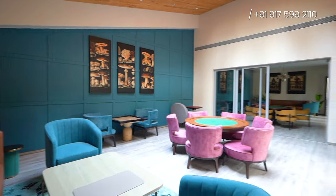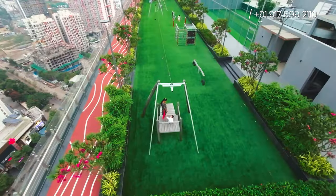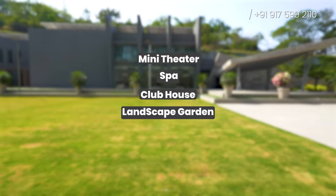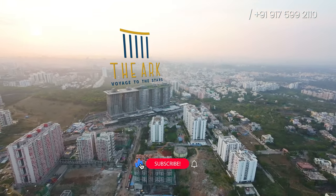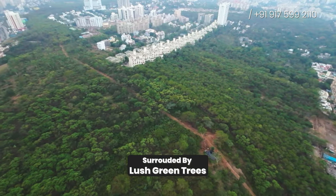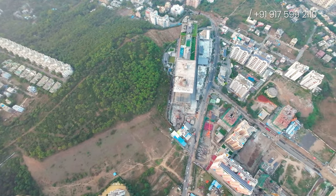Not only does the Ark offer spacious living, but it also boasts over 30-plus ultra-luxurious amenities — from a state-of-the-art mini-theatre to a relaxing spa, from a lavish clubhouse to serene landscape gardens. Every amenity is crafted to elevate your lifestyle. Despite being away from the city's heart, the Ark is strategically positioned to offer tranquility without compromising accessibility. Surrounded by lush greenery, it creates a serene retreat. Join me as we explore the epitome of lavish living at the Ark, where exclusivity meets elegance and luxury knows no bounds.